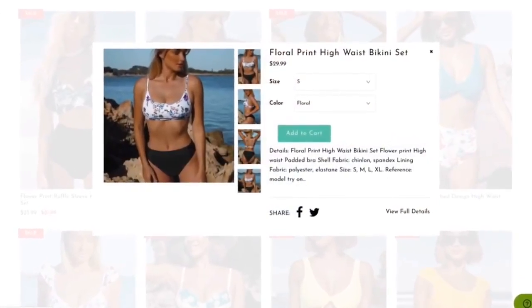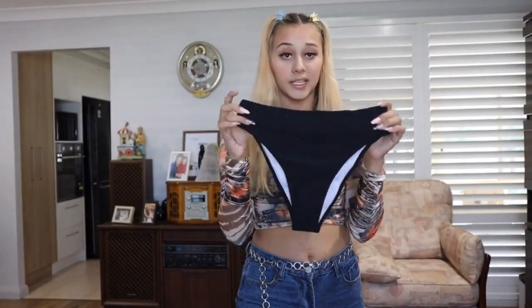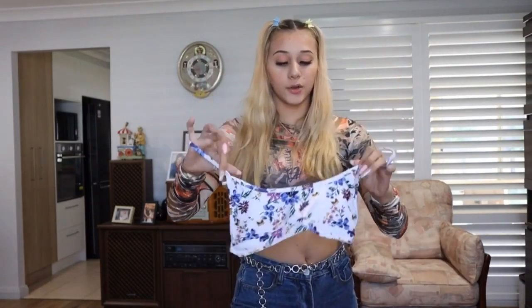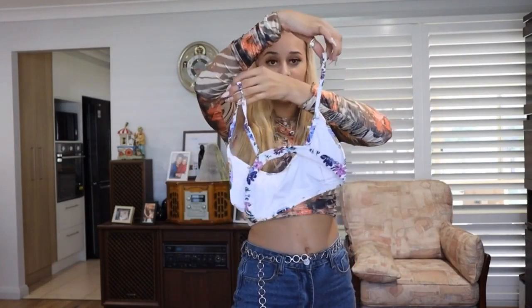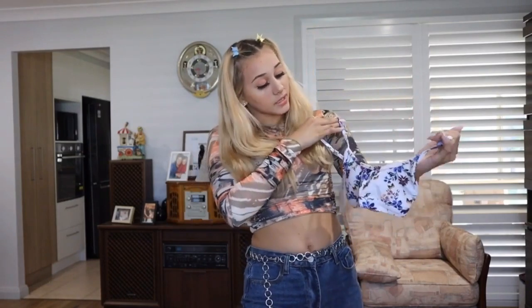Next item is another floral one. There are some black basic high-waisted bottoms — not too much to say about those. The fun part is the floral top: it has removable padding, and the removal point is in the center which makes it so much easier to readjust and align. The straps are adjustable, it's a super cute bikini. I feel like it's going to look really cute on.